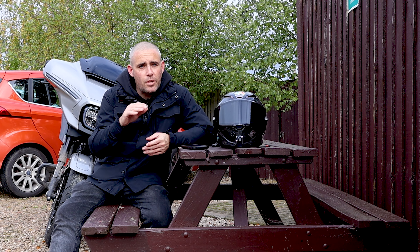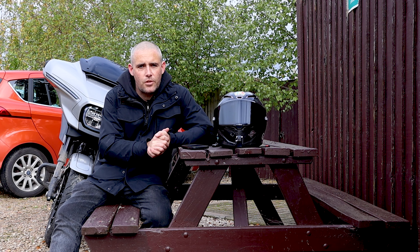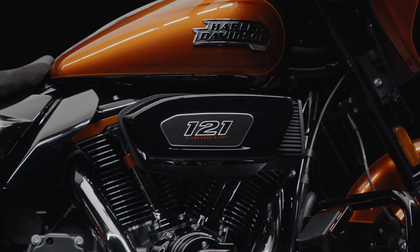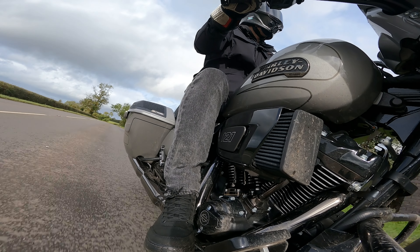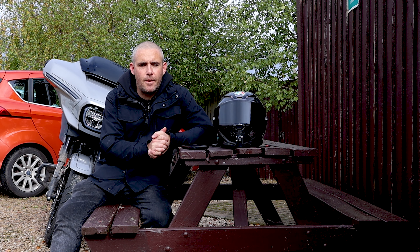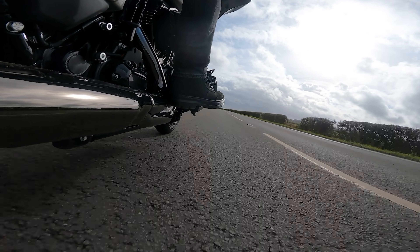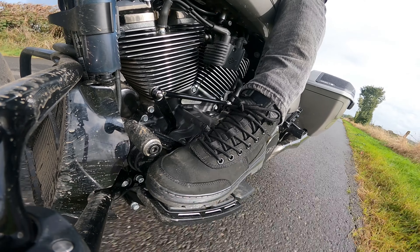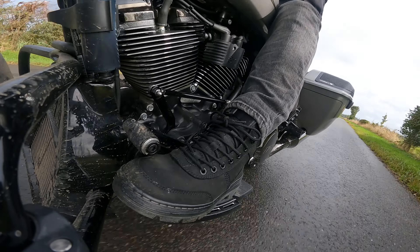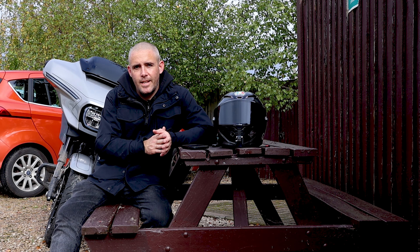They've also smartened up the engine so it's slightly less vibey than I remember the CVOs and Street Glides being before — it's a much smoother and easier bike to ride generally. What hasn't changed is that it's still unmistakably one of Harley's big-bore V-twins, still with that grunty low-end delivery. What you've got now is a nicer mid-range tractability zone where you can really use the extra grunt and power of the new motor.